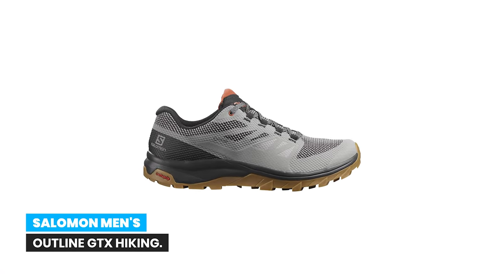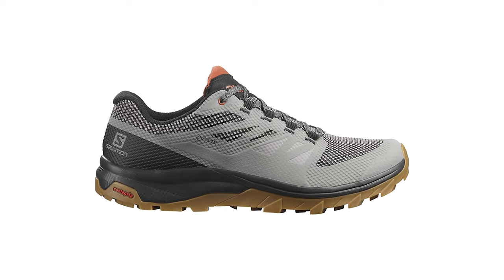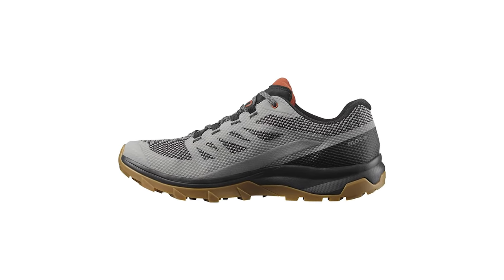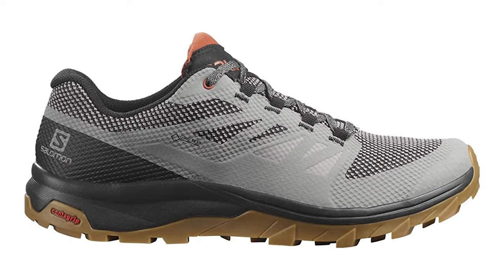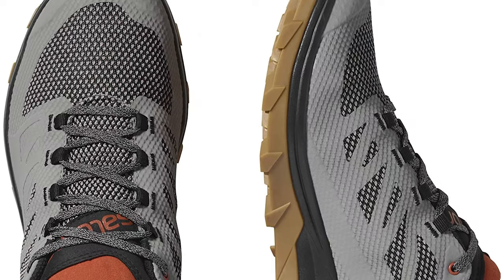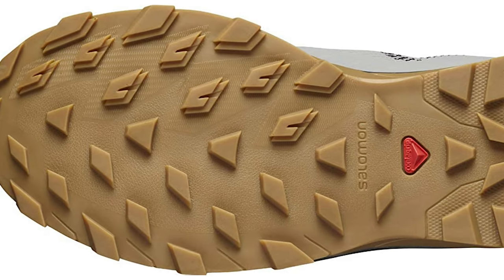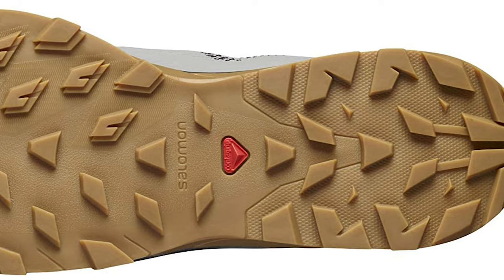Number 4: Salomon men's Outline GTX hiking shoe. This comfortable, lightweight hiking shoe features durable Gore-Tex to keep your feet dry and a lug pattern that works well on both hard, smooth and soft, loose surfaces. Whether you're trail running, hiking, or just exploring outdoors, the sleek lightweight Outline GTX has the flexibility of a running shoe with enough grip and protection for any trail. Salomon makes innovative hiking and backpacking shoes and boots for men and women to help you go the distance.